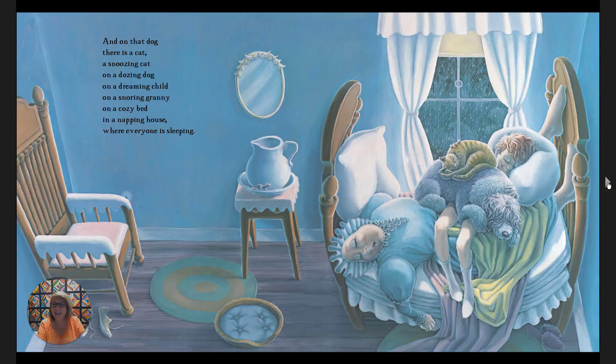And on that dog, there's a cat — a snoozing cat on a dozing dog on a dreaming child on a snoring granny, on a cozy bed in a napping house where everyone is sleeping. Is everybody sleeping? Do you see somebody or something awake? I spy with my little eye a little mouse who is awake!